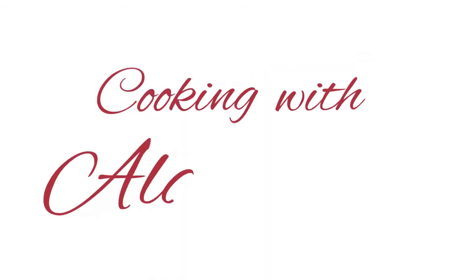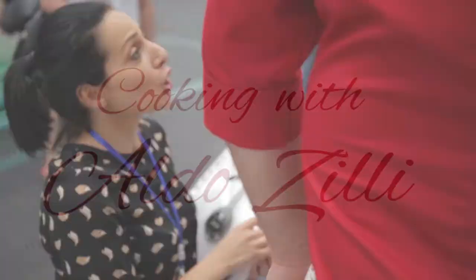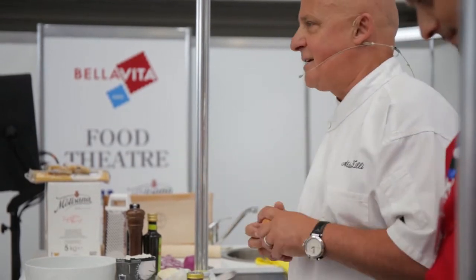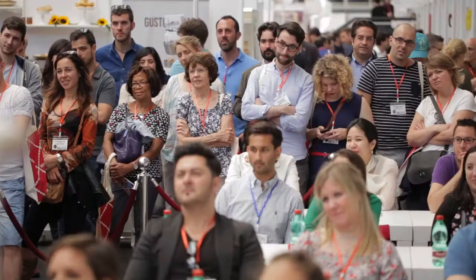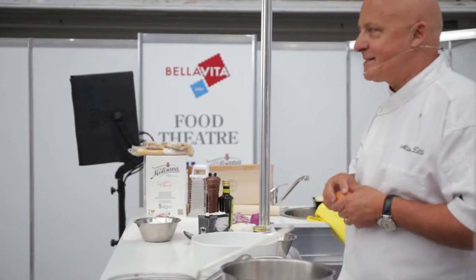Bella Vita is a big place where all the niche producers come together and we give them the chance to come to this country and showcase their product. Now in London we have some of the best Italian restaurants in Europe — except Milan, Rome, Venice, Torino, and Bologna of course — but for now let's enjoy the making of Aldo Zilli's pasta.